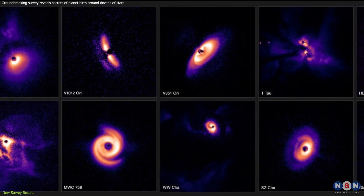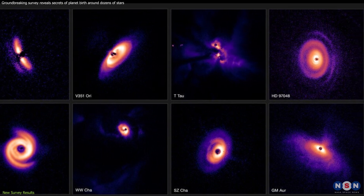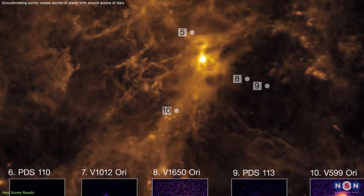each potentially harboring a nascent planetary system, and observed their surrounding disks in exquisite detail. The results were nothing short of spectacular.